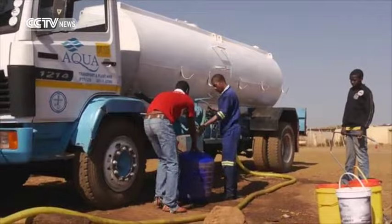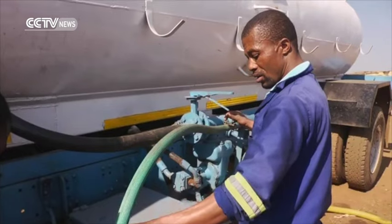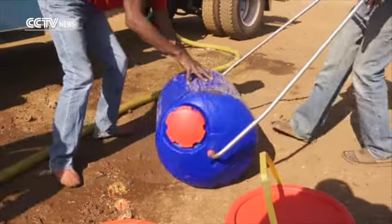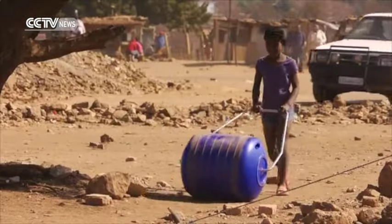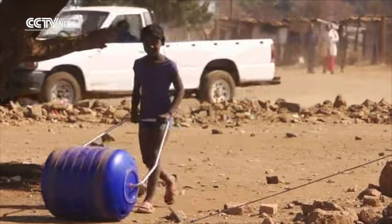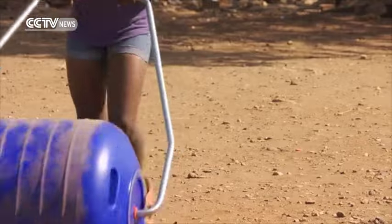Designed in South Africa, it's now used in around 20 countries across the continent. The company reckons these rollers have so far carried around 7 billion litres of water — roughly the amount of water that crashes down Victoria Falls in 10 minutes during flood season.